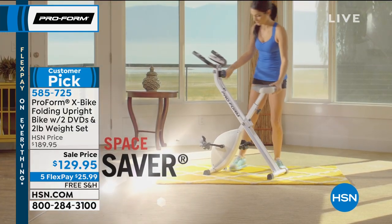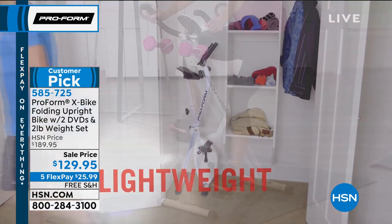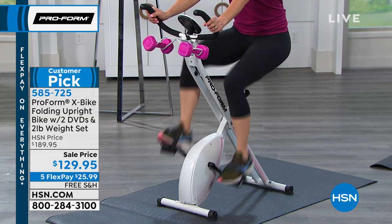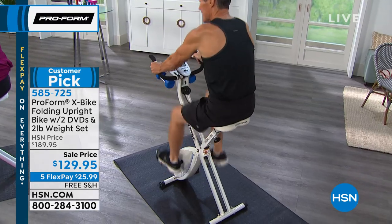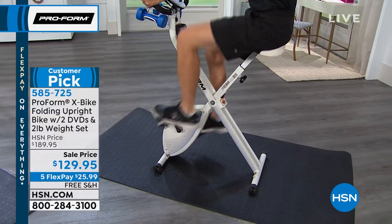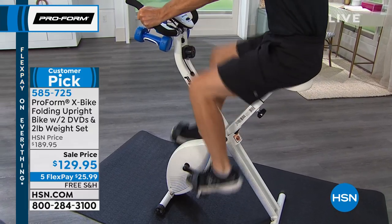The beauty of what we get to offer you is a wonderful option for getting into shape or staying in shape from the privacy of your home. The fact that it's lightweight and folds up is really amazing. The size is about the size of a bath mat, and with eight levels of resistance, the weights, and four workouts, it'll put you in a prime position to see real changes in your body. Our item number is 585-725. We have the lowest price ever — $60 off — with free shipping and handling, and $25.99 on FlexPay.